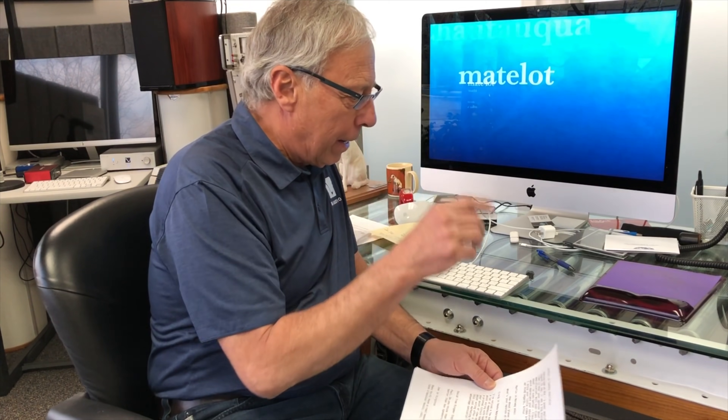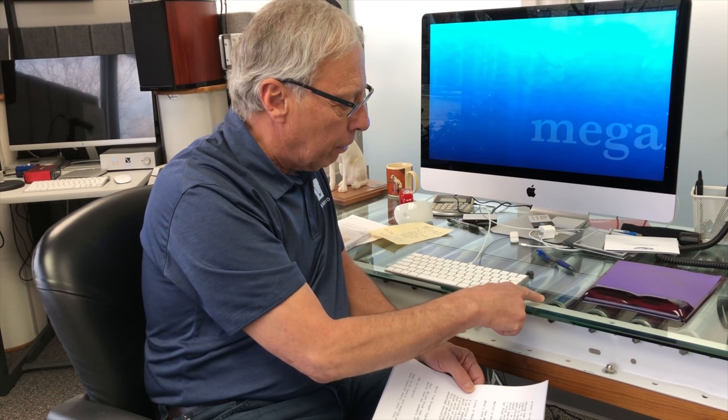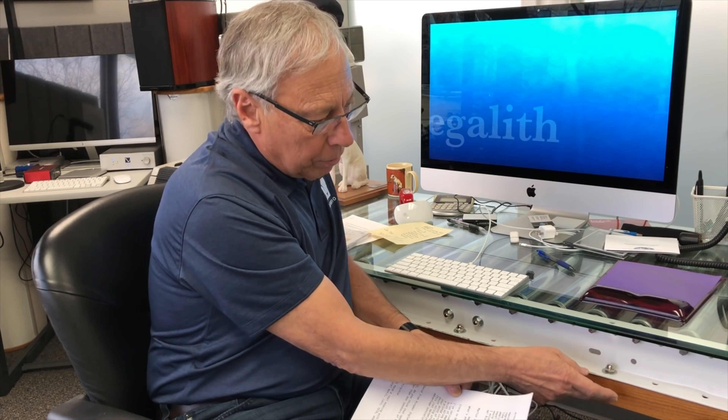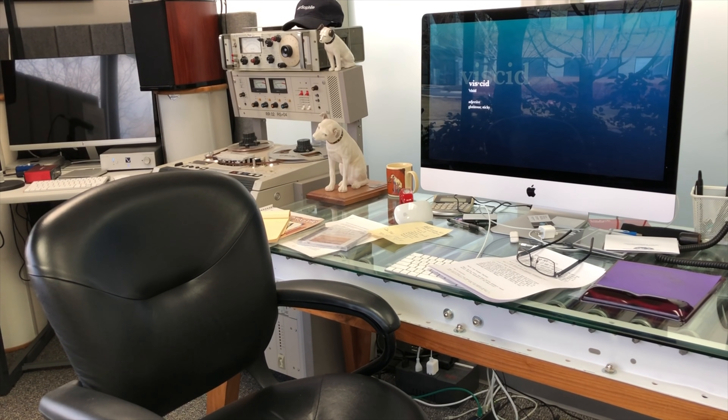I don't know how much you can see, but this desk was made by my son and he does a lot of repurposed stuff. This is an old conveyor belt — a roller belt thing where the boxes would go down. And he built a solid walnut frame for that, which is really cool.